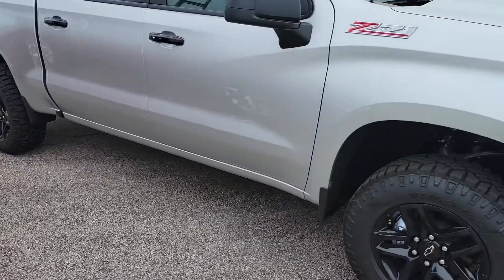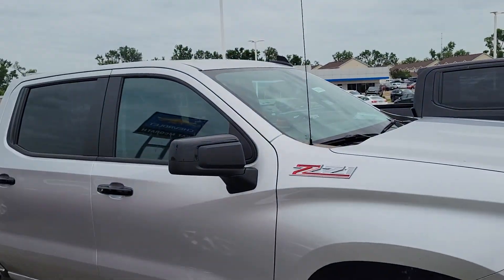Obviously, LTZ gives you all that. And going back to the Trail Boss here — the black rims, the black fascia, the black mirrors.